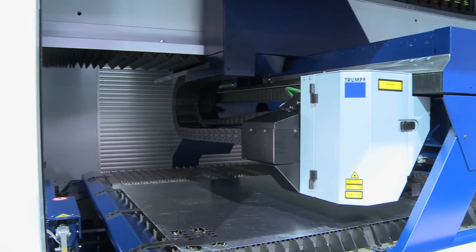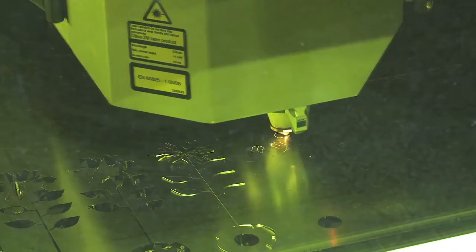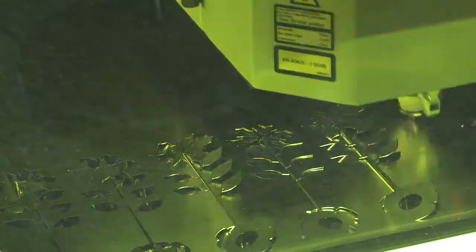Here at Oztek I'm going to be demonstrating the 1030 fiber laser. It's very fast on thin material and it's able to cut copper and brass. Very good price point, very good quality machine. The accuracy of this machine is very reliable and the speeds are up to 22 meters a minute.